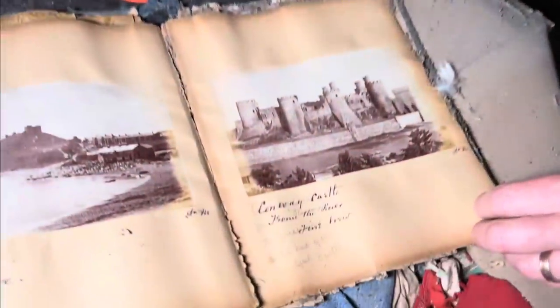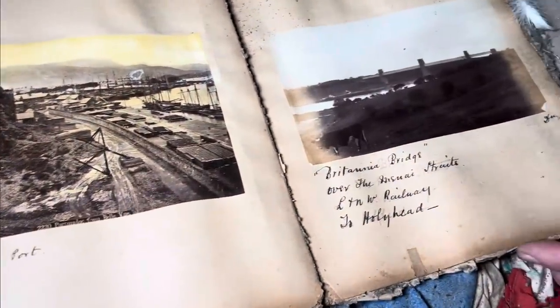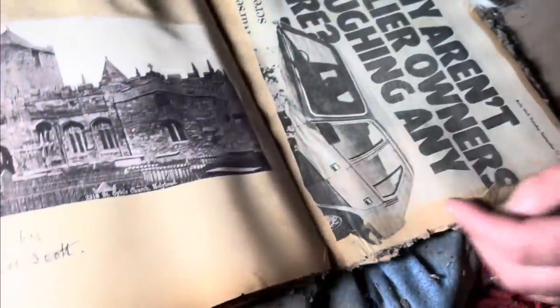Look, this says 'instantaneous photo' — the steamboat. Instead of waiting for like 15 minutes. Conwy Castle. Yeah, these are all North Wales, aren't they? I wish I knew when it were from. Oh wait — there's paper. Oh, but that's 1984. These are definitely not from 1984.